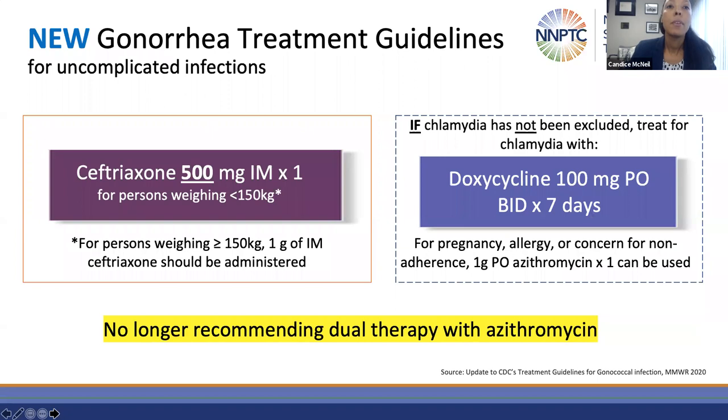To recap, the current treatment recommendation for uncomplicated gonorrhea is 500 milligrams of ceftriaxone IM — increased to one gram in individuals greater than 150 kilos. When chlamydia has not been excluded, it is recommended that you use either doxycycline or azithromycin. Dr. Zucker will talk about that decision-making process.